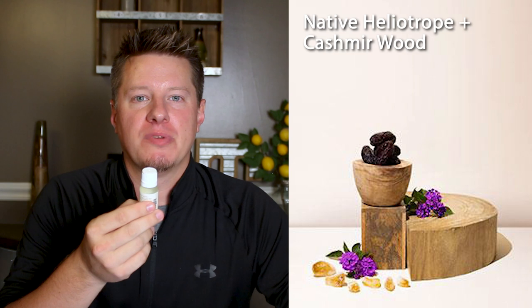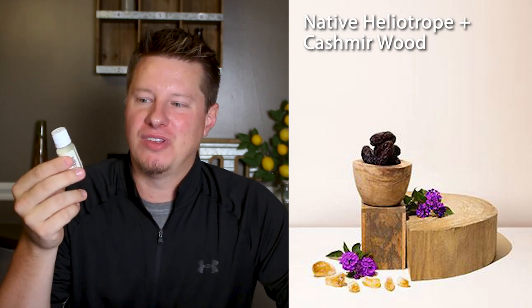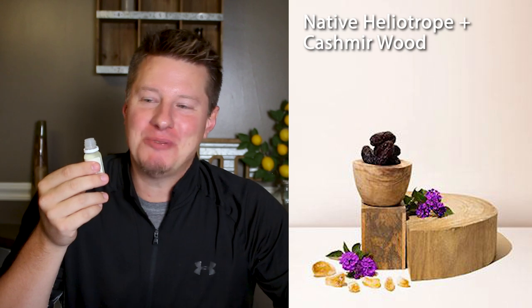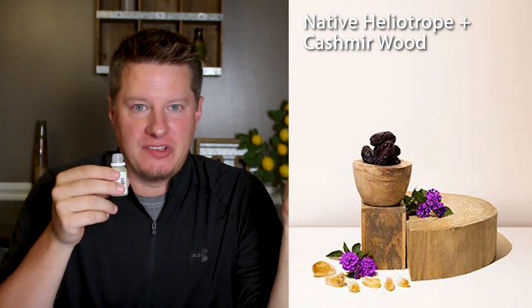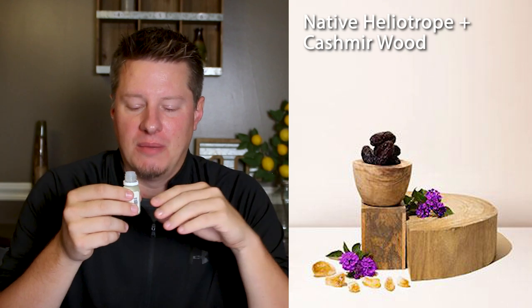Next on the list is Native Heliotrope and Cashmere Wood. I have no idea what heliotrope smells like, so we're about to find out. Cashmere wood is a creative name because I'm not a huge fan of cashmere, but I love most things that are wood-based. Like most cashmere fragrances, the thing that jumps out to me the most is a woman's perfume, but I actually like this one. Full transparency — I've talked in other review videos about not being a fan of cashmere, but every single time I review a new cashmere fragrance, I like it.